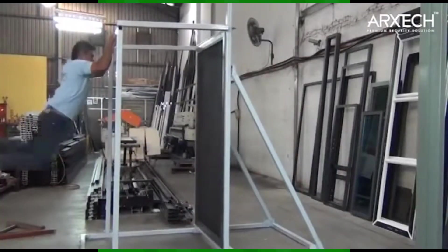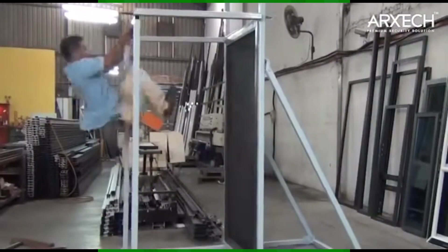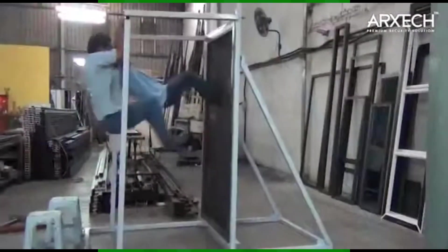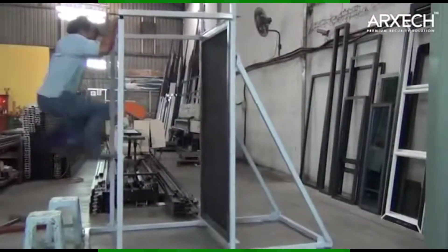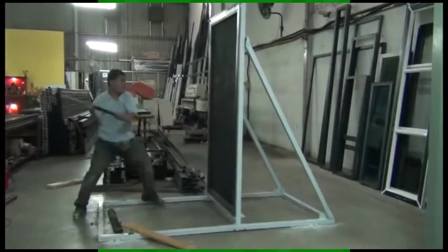Imagine an unyielding shield against burglars, made not from flimsy materials but robust 2.4 or 2.8 millimetre thick steel wire. It's not just mechanically tough — it's chemically bound to the door, making it impervious even to sledgehammer blows.